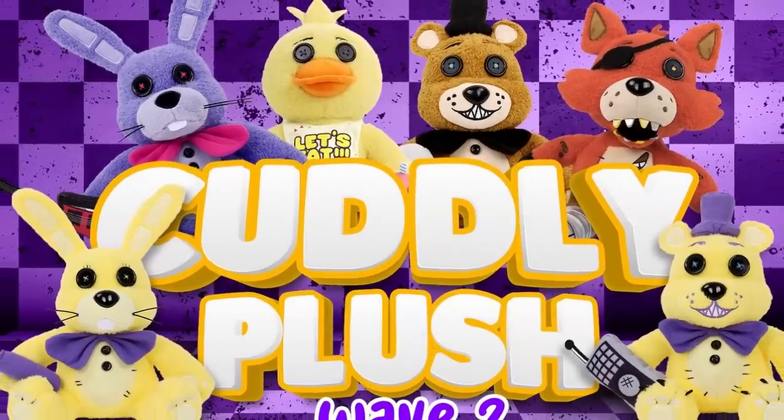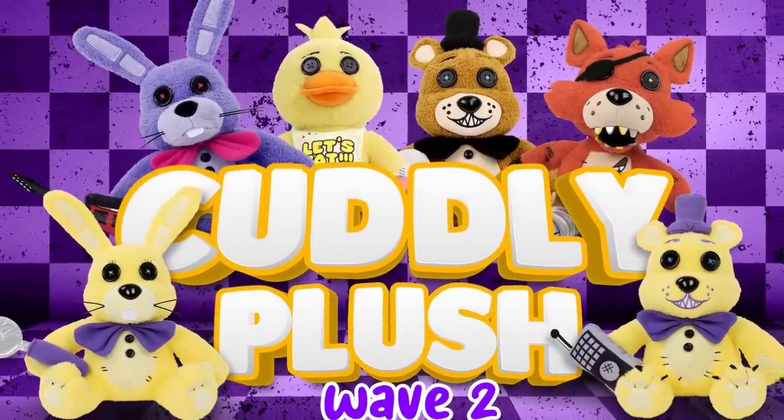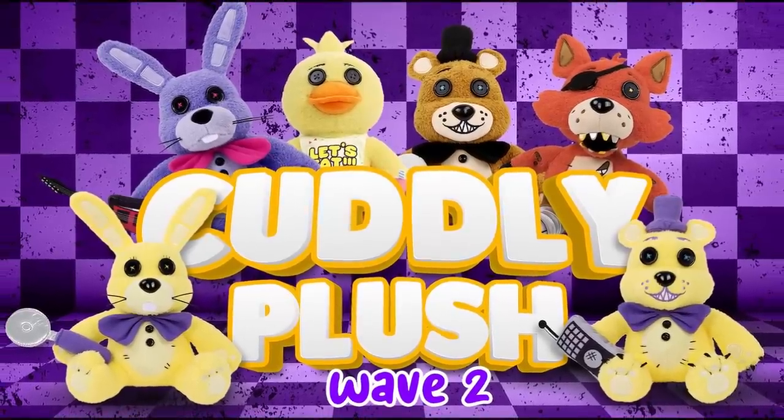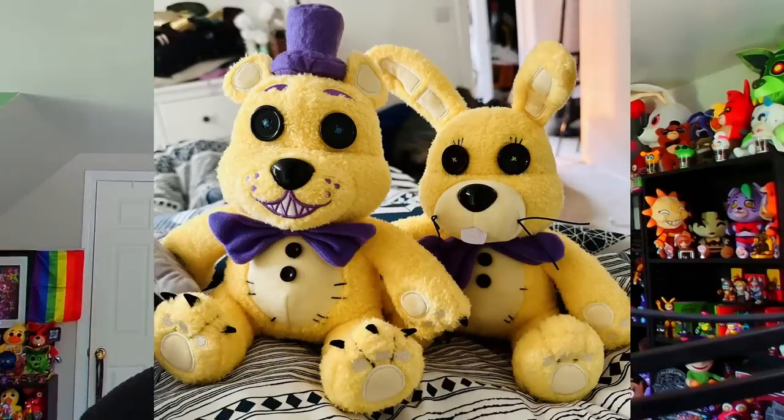Speaking of plushies, Hex just released their second wave of cuddly plushies. These are the sitting variants of Hex plushies that don't have any magnets in them, and included in wave two is Spring Bonnie and Fredbear. Both of them go for about $35, though if you get the bundle with both included you get free shipping. Docco mentioned on Twitter that the feedback from these launches has been fantastic, and that we should definitely expect more cuddly plushies in the future.